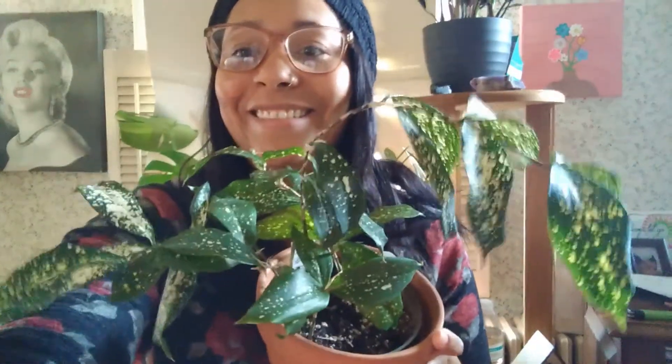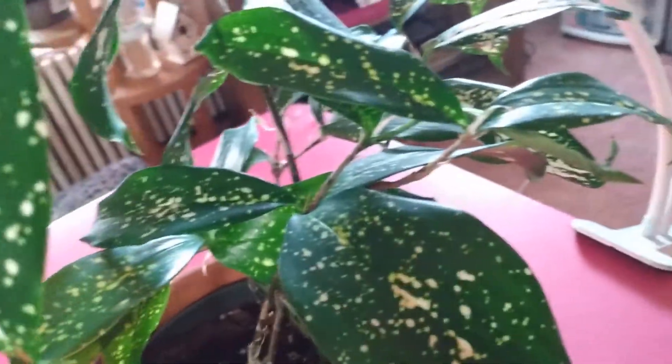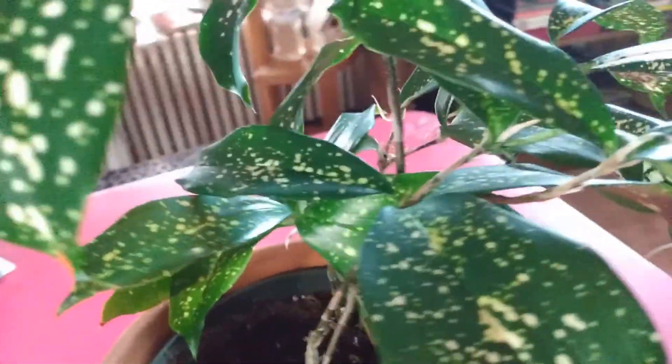Hey guys, welcome back to another episode of Chit Chat About Plants. In today's episode I am going to be talking about the Dracaena circulosa, also known as the Florida Beauty. This beautiful plant originates from West Africa and it loves tropical climates.